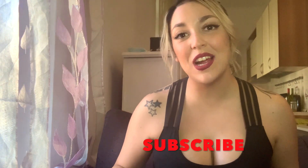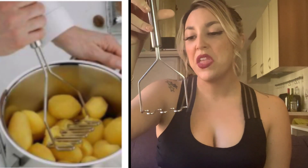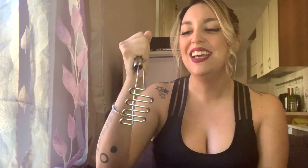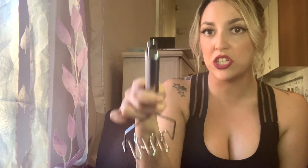Next is the potato presser for mashed potatoes. If you don't know me, feel free to subscribe down below — I'd love to have you in the family. I love mashed potatoes and I've been wanting one of these for a very long time. It's not too heavy, and to smash potatoes you need some strong arms. It has a little hanging thing which is great for our kitchen. I'm giving this a five out of five!